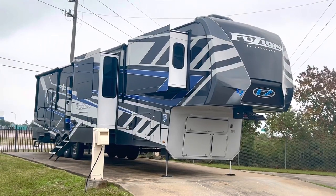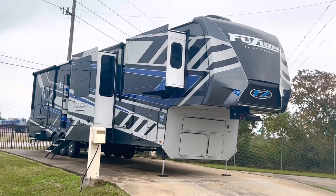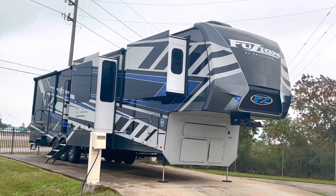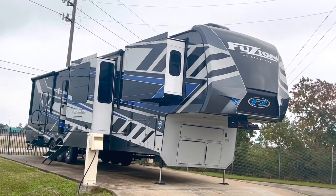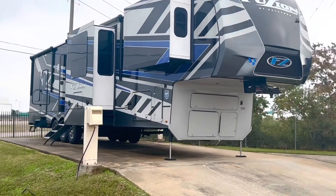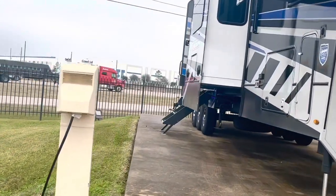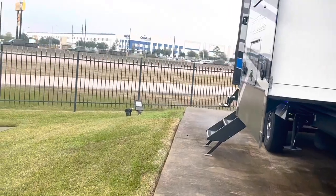Hey, it's Duke here at Duke's RV. Today we're going to take a look at this 2023 Fusion 429 — it's a triple axle toy hauler from Keystone. It's a little windy and loud by the freeway, so we're going to go ahead and go inside and take a look at some of the interior features.